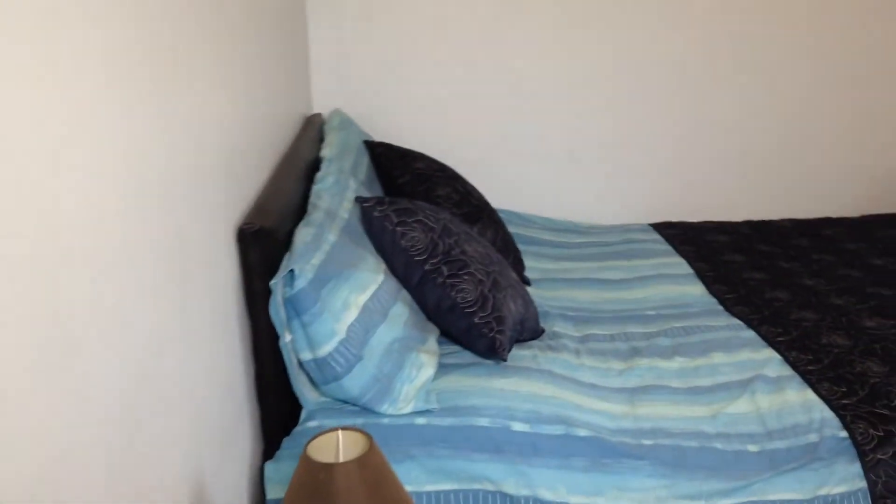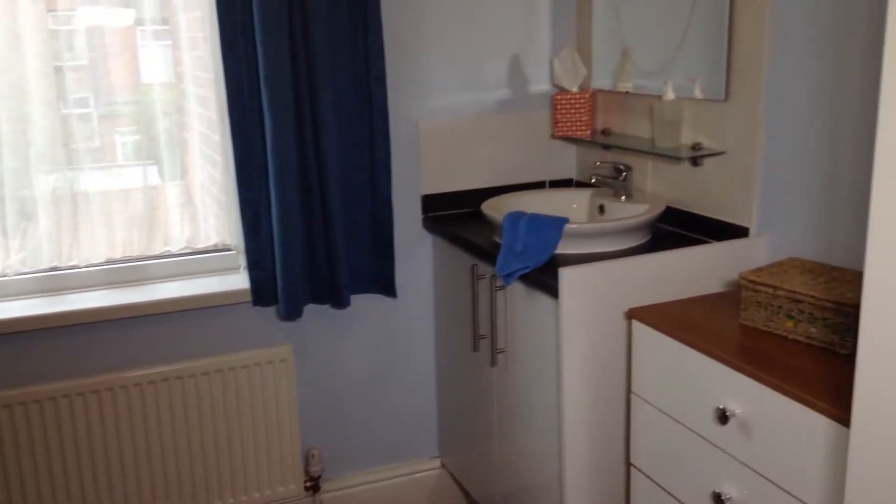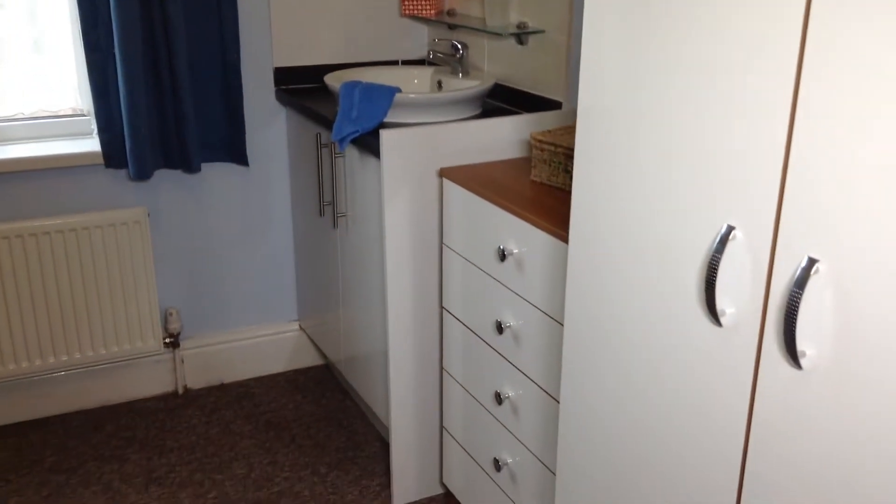Bedroom number three, the middle bedroom, has a window which overlooks the rear of the property, and again has a double bed, desk and chair, sink and vanity unit, dressing table and wardrobe.